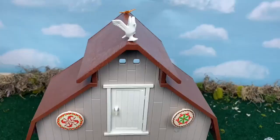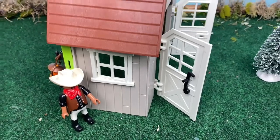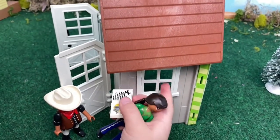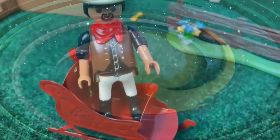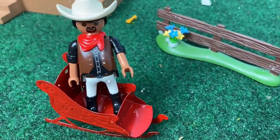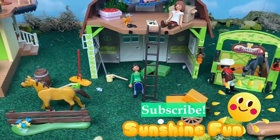This is the outside of the stable. The double doors open and close, and just like the house, the windows open too. Mr. Granger is pretending to be Santa — ho, ho, ho! Thanks for touring. Always have fun in the sun no matter the season. Subscribe to Sunshine Fun. See you next time. Bye!